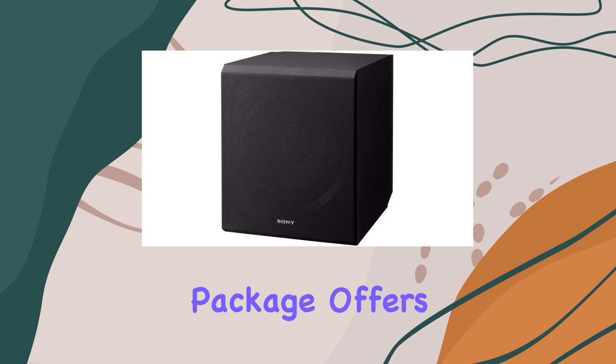In summary, the Sony SDRDH590 5.2 channel 4K AV receiver with the complete 5.2 surround sound system is a fantastic choice for anyone looking to upgrade their home theater setup. It offers impressive 4K visuals, flexible sound modes, easy optimization, and seamless Bluetooth connectivity.